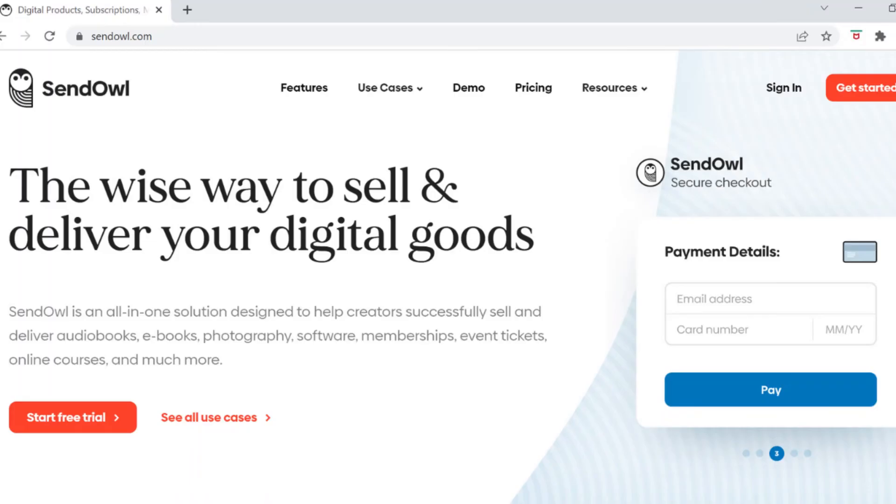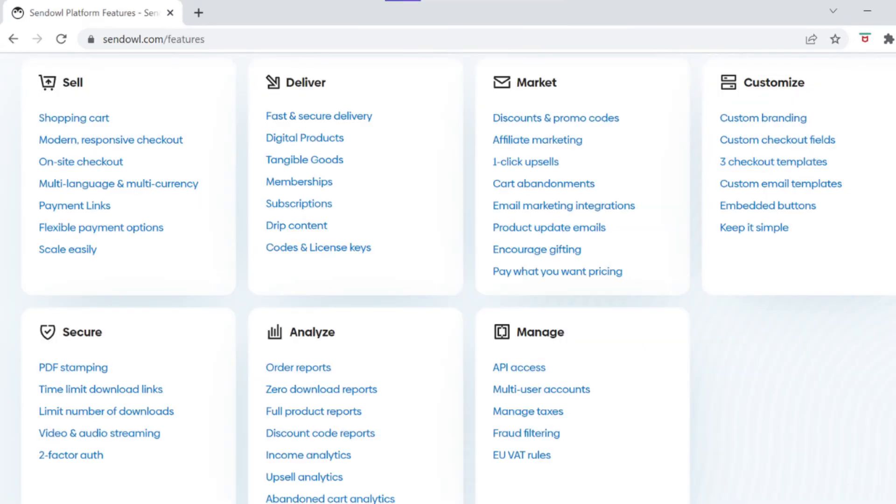Platform number four is Sendout. Sendout is considered an all-in-one solution to sell your digital products. It offers several ways to sell, including product pages, buy buttons, shareable links, and shopping carts. Key features include upsells and abandoned cart recovery — abandoned cart is a really useful feature and is the only one among these platforms that I know of offering it.